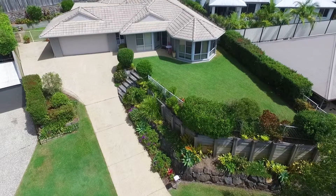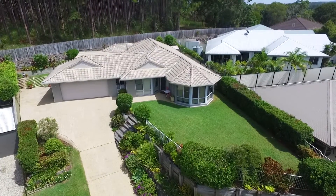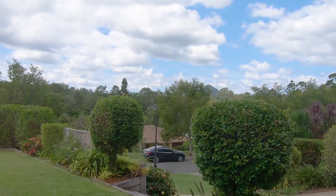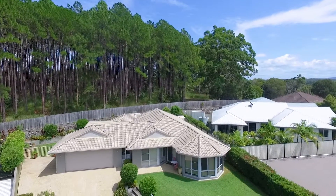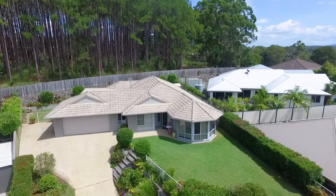This light-filled family home sits on an elevated 850 square meter block, showcasing delightful views of Kuroi Mountain and backing onto Pine Forest. It offers effortless, easy-care living in a premium cul-de-sac within walking distance to town.